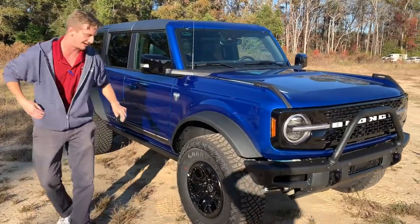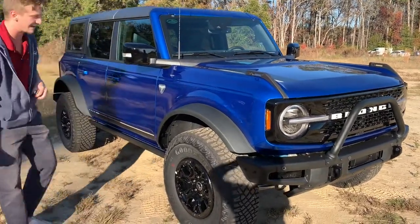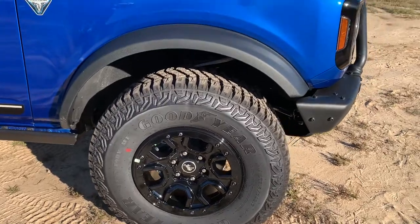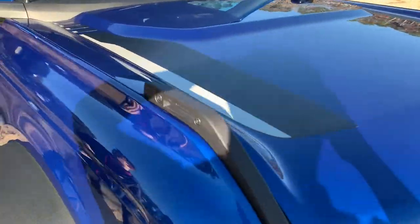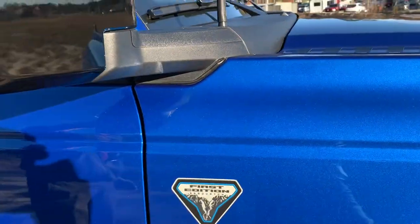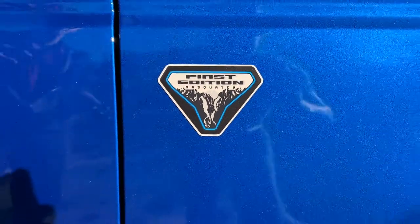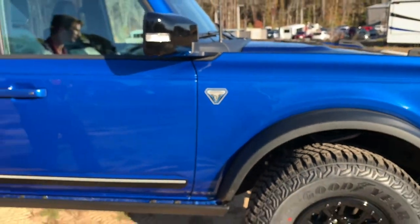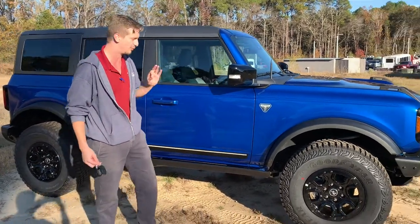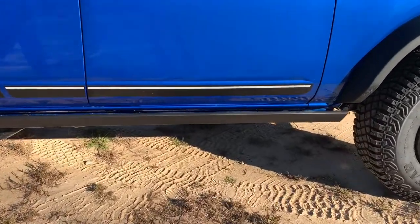We also have Goodyear mud tires — 35 inches — providing plenty of traction, as well as 17-inch aluminum bead-locking rims. On the front, this First Edition Bronco comes with First Edition-specific graphics stretching the span of the hood as well as the side of the vehicle. These are the gloss black mirror caps which come with your First Edition Sasquatch package, giving us the best ground clearance available on a Ford Bronco. This is the Lightning Blue color, only available on the 2021 First Edition Bronco.